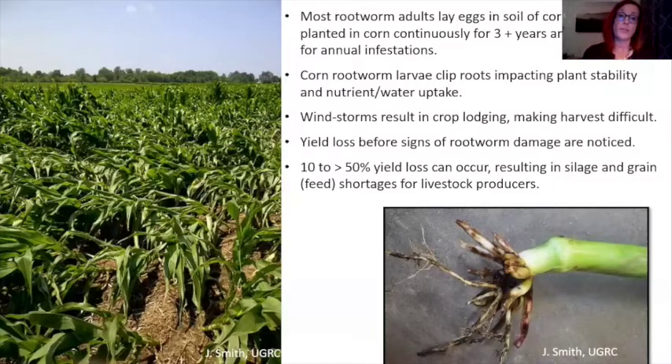Rootworm tends to lay eggs only in corn, though there are some alternatives. Continuous corn fields are really what's at high risk, especially those that have used repeated corn rootworm hybrids year after year. The larvae clip the roots, which impacts nutrients and water intake into the plant but also causes instability. In a windstorm, especially just before harvest, you will see plants knock down, impacting harvest. You'll see not only yield loss but also poor nutrients in the plant and flattened plants on the ground. Fields can experience 10 to 50 percent yield loss.